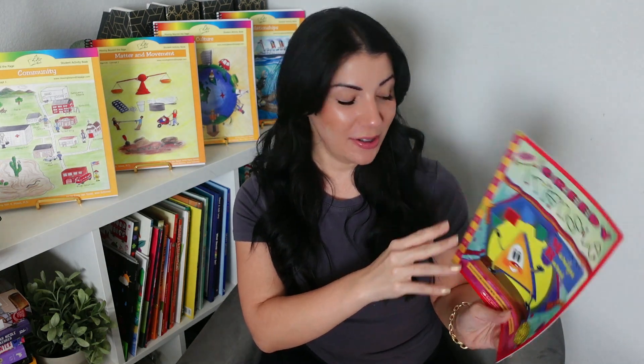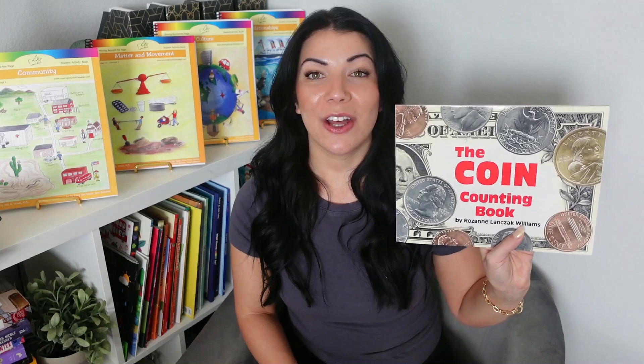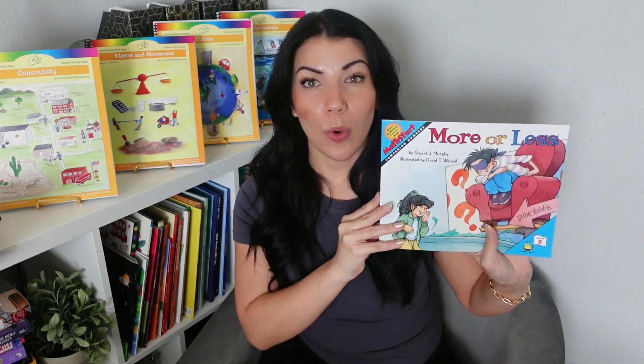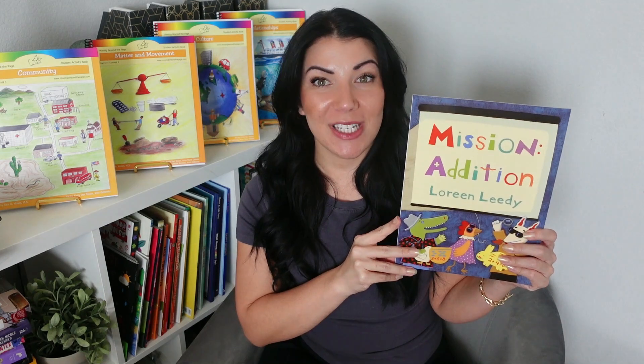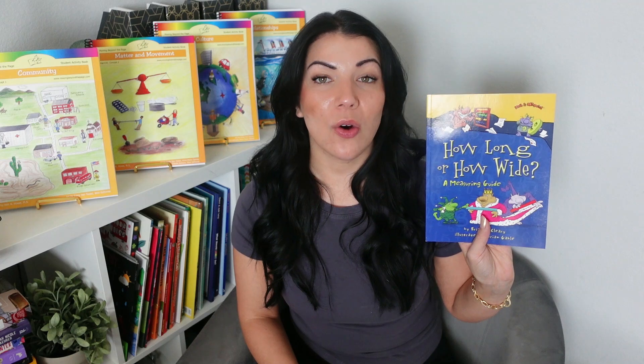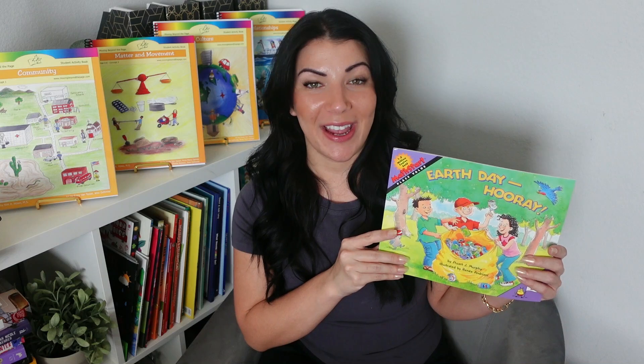The math program also comes with literature because we didn't have enough from the first program. The Greedy Triangle, Telling Time, The Coin Counting Book, Subtraction Action, More or Less, Mission Addition, Lemonade for Sale, How Long or How Wide, Grandfather Tang's Story, and Earth Day Hooray.